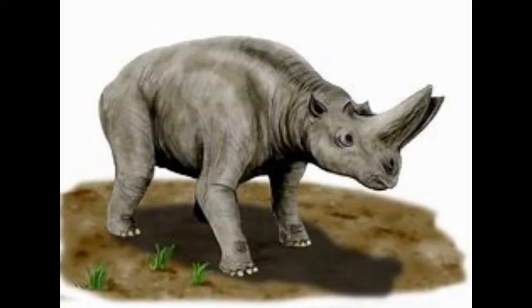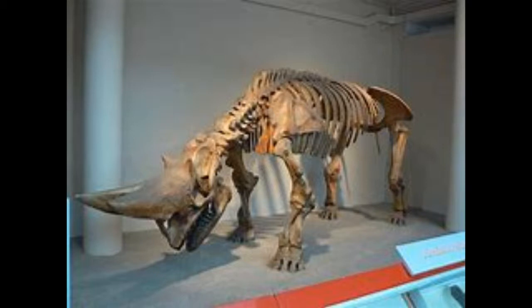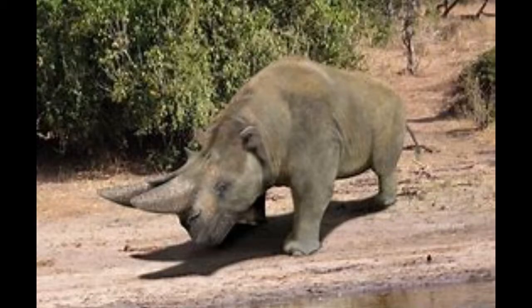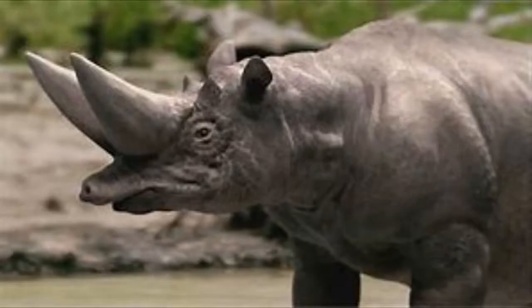Number 15: Arsinoitherium. This creature was named after the Egyptian Queen Arsinoe. It may look like a rhino, but it's an ancestor of the elephant and had a lifestyle similar to a hippo. Some paleontologists think that this animal lived in mangroves and swamps and ate aquatic plants.